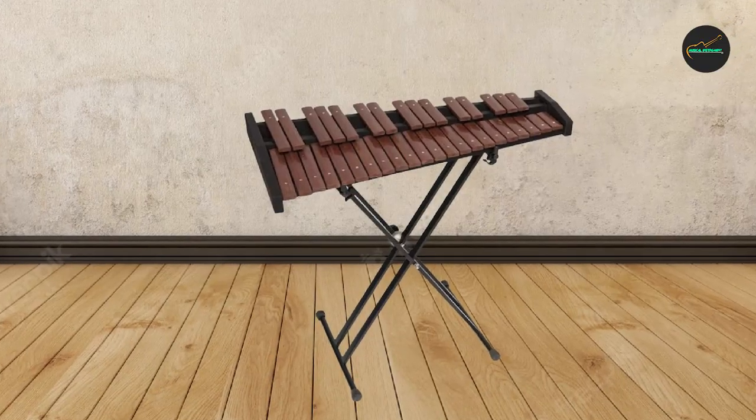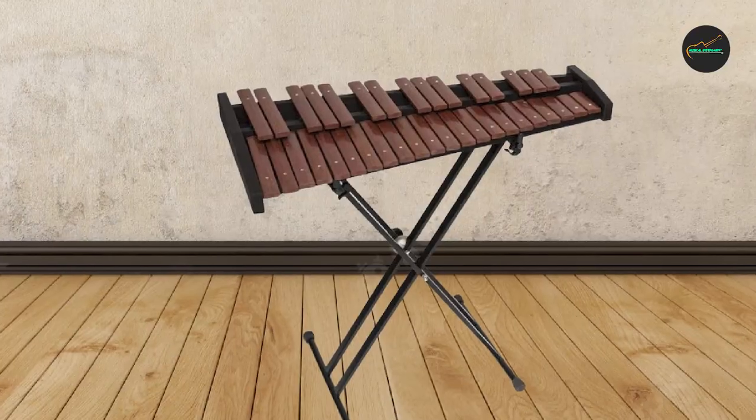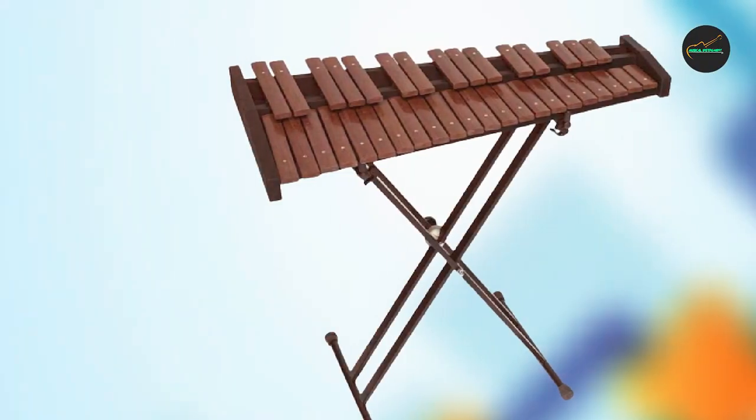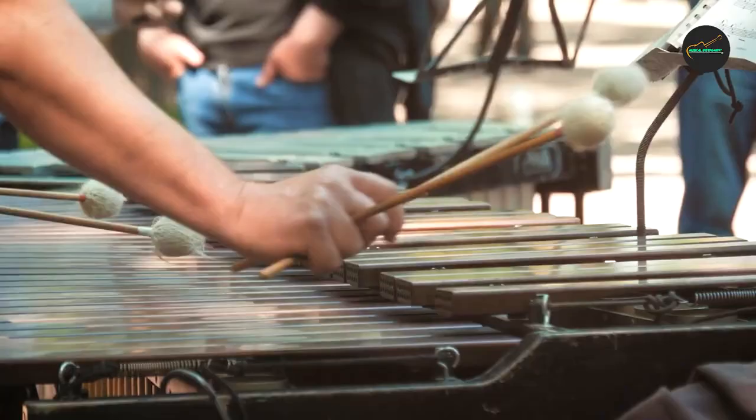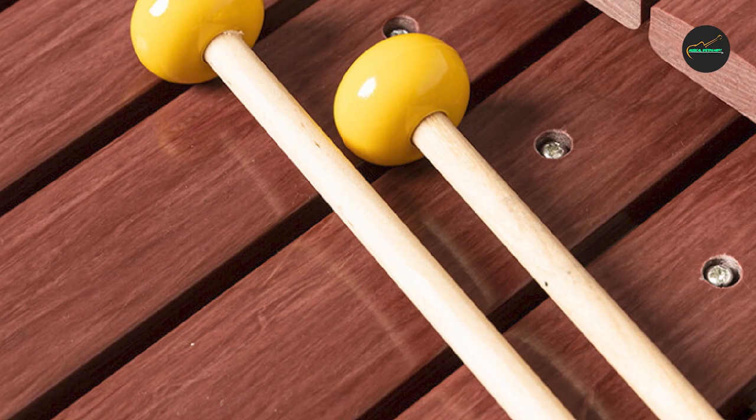Overall, the Stag Xylophone is an exceptional instrument that offers high-quality sound, excellent resonance, and easy portability. It is a great choice for anyone looking to add a Xylophone to their musical repertoire, whether they are beginners or intermediate players.